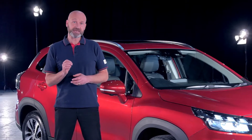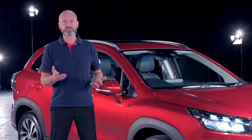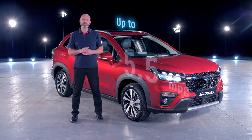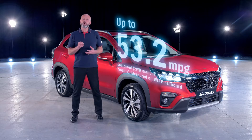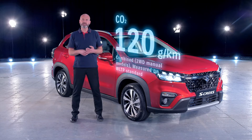It uses the energy created during deceleration to recharge its battery. The result? We get spirited performance with a strong torque output that's enhanced by the hybrid motor and excellent economy, making even the longest drives effortless while helping to reduce your fuel costs. With carbon dioxide emissions as low as 120 grams per kilometre, this is also far better for the environment, and hybrid is always standard on the car.